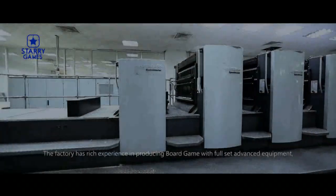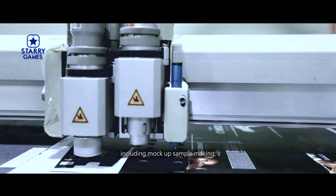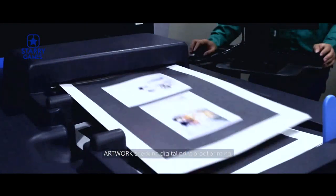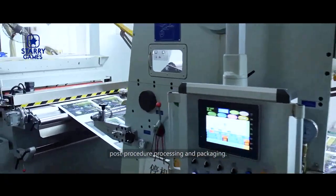The factory has rich experience in producing board games with full-set advanced equipment, including mock-up sample making, artwork checking, digital print proof, printing, post-procedure processing and packaging.